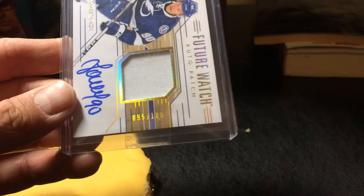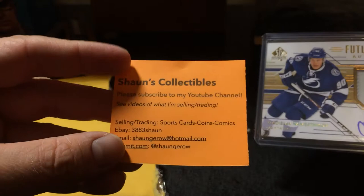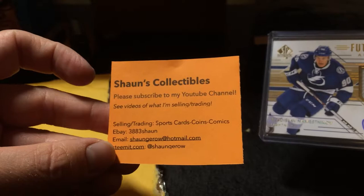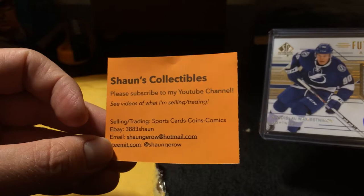Anyways guys, you know the drill — if you can click that like button and subscribe to my YouTube channel, that'd be great, helps me out a lot. You can always go to my eBay at 383Sean, and go to my blog on Steemit.com at Sean Giroux — I post about all sorts of different things there, hockey cards are just one of them, I also write about comics and coins. That's Sean spelled S-H-A-U-N, just so you know. We'll talk to you guys soon — happy collecting, bye bye!